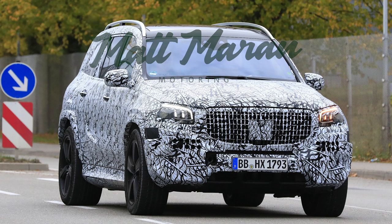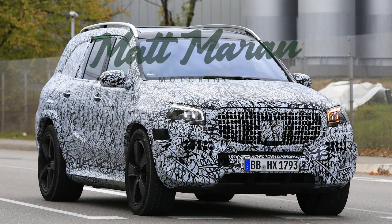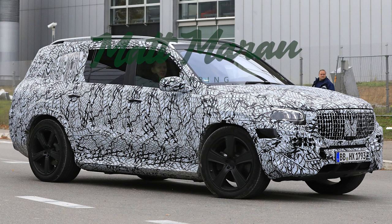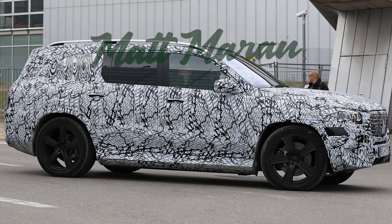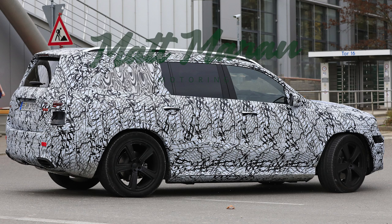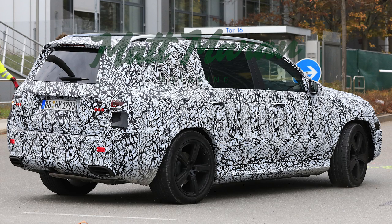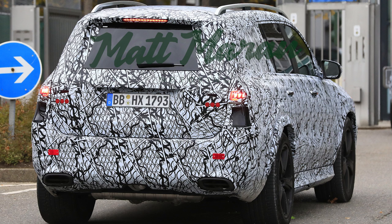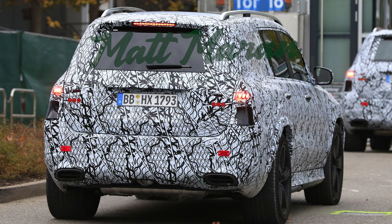The Mercedes GLS was also spied and this one's rumored to be the Maybach version. It gives a better look at the lighting — looks like three LED sweeps, which would differentiate it from the GLE's two sweeps and the GLC's one sweep, creating a cool hierarchy so they don't all look the same. It looks very large and appropriate, and seems pretty reveal-ready with production headlights and taillights. Could debut at the LA Auto Show in a few weeks.